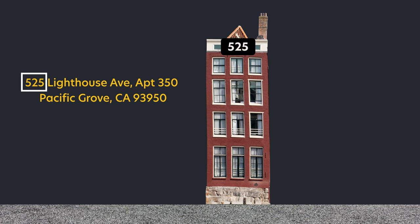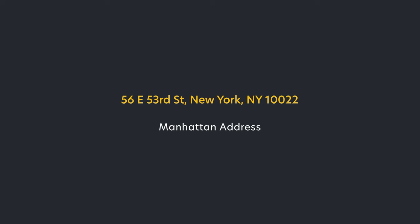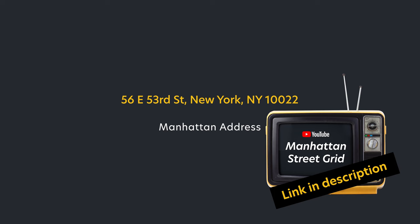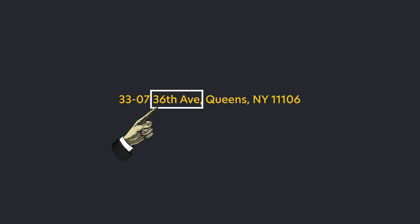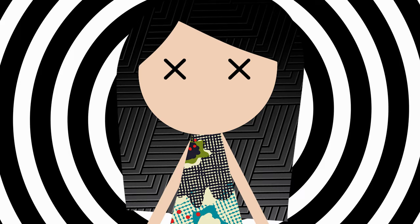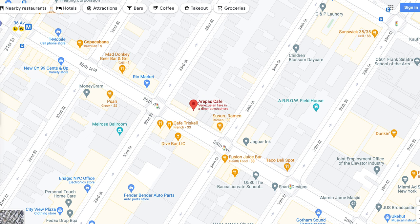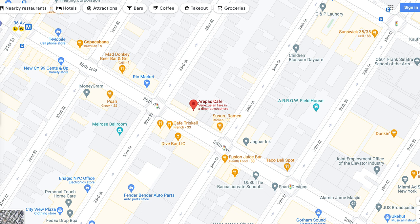An address in the United States is pretty straightforward — you have the building or house number, the street it's on, and if there's a need to distinguish a unit in the building as a whole. But for Queens, places have a hyphen on their address. The actual address of a place is the main portion — the building number, the street it's on, and so forth. The prefix number indicates the lower street the address is sandwiched in.